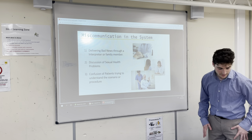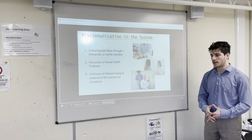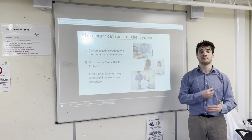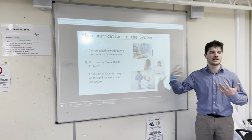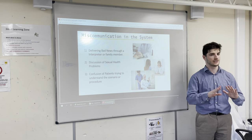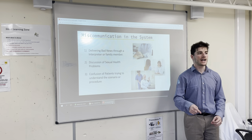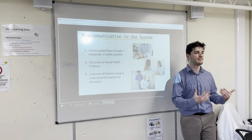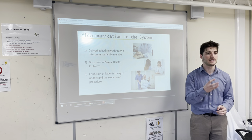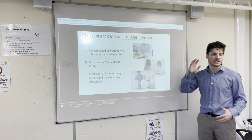Miscommunication in the system. First: bad news. If a patient speaks a different language, the interpreter is often going to be a family member — maybe a brother who speaks English and the patient's mother tongue. The doctor delivers his message, saying something like 'we may have to take you off life support,' but the family member might not relay the same message back to the patient. How can we be certain the doctor's message was clearly communicated? Maybe the family member tries to soften it because they feel sorry. That's miscommunication.